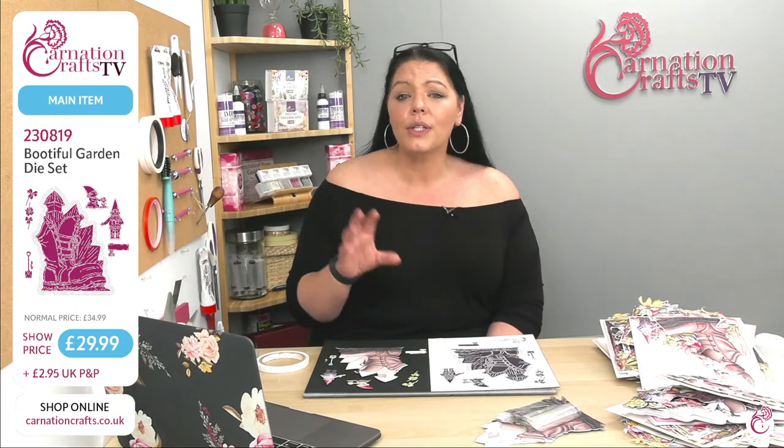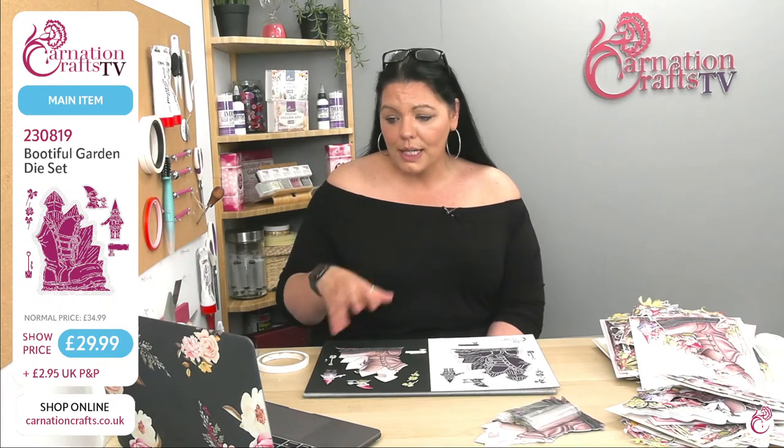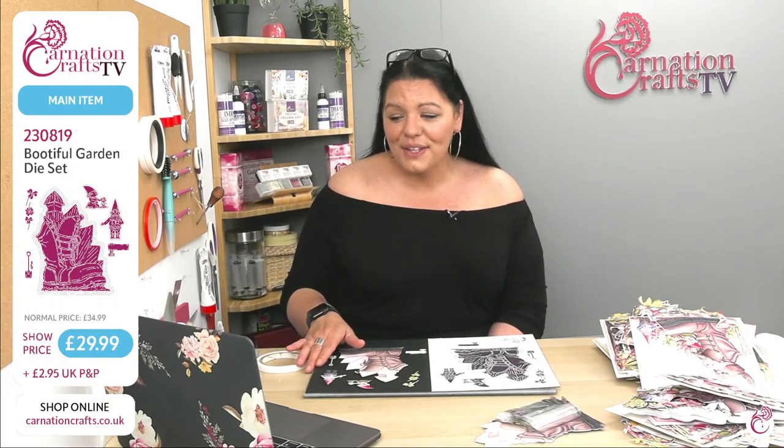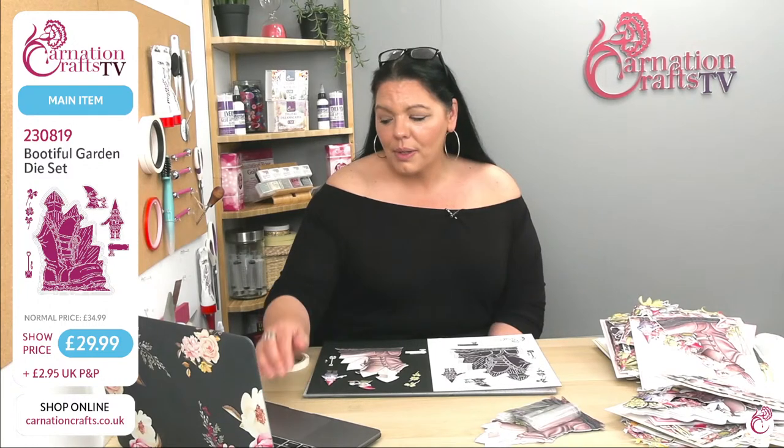All of your vignettes are on the Carnation Crafts website at www.carnationcrafts.co.uk. It's a deal of the day today so press your red button, go to downloads, free downloads, then find the Beautiful Garden. You can use a search panel or just your drop-downs and you'll find everything you need. Charlotte asks: will this fit onto a 7x7 card?